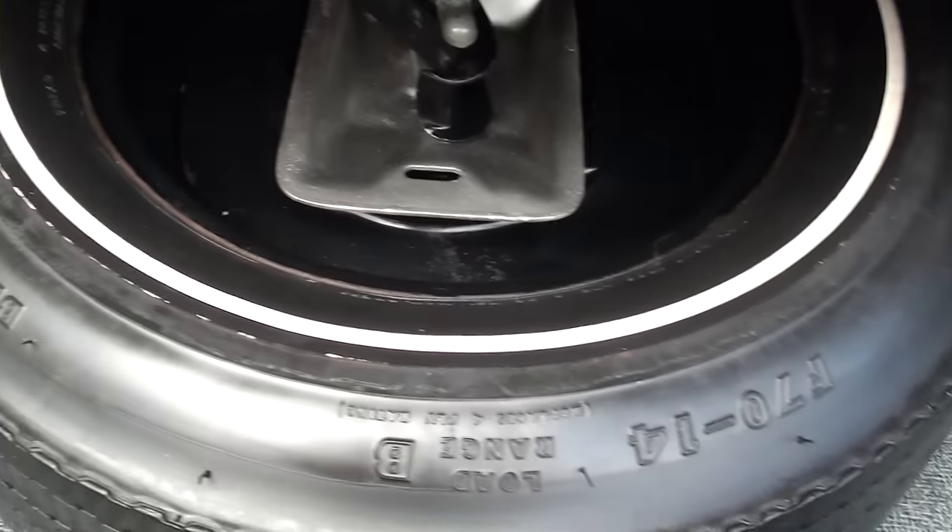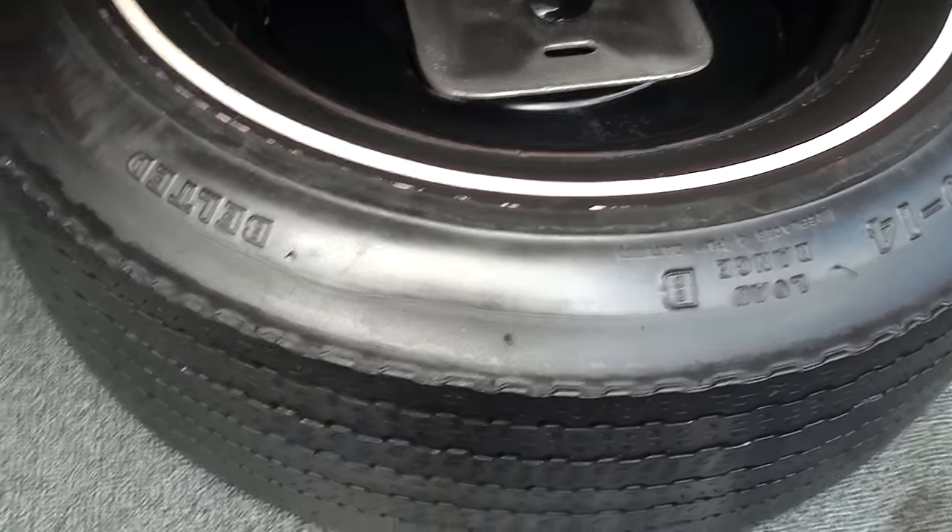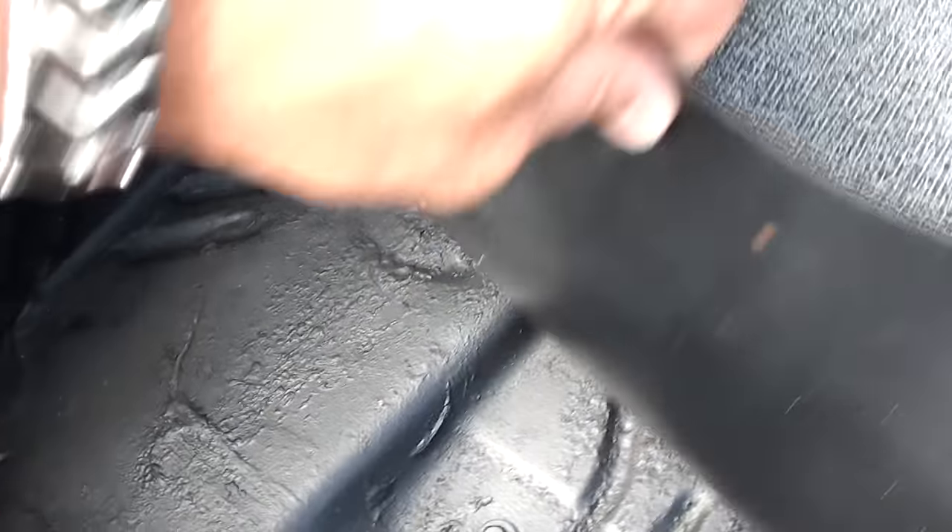He blacked out the trunk and did a nice job. He's got a bias ply spare. You can see the car is clean, good, solid, straight car.